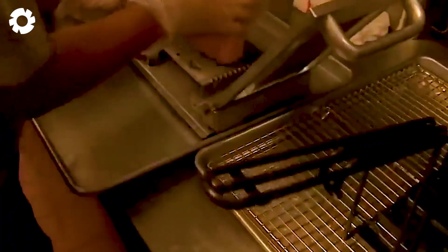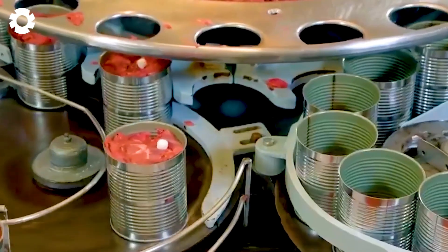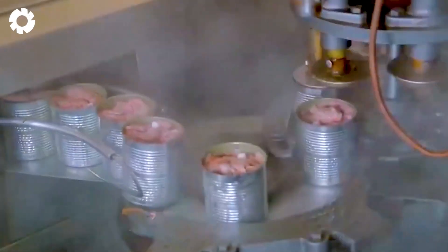Canned meat not only provides high-quality protein, but also offers convenience for consumers. More importantly, canned meat typically has a low acid content and requires pasteurization, unless special precautions are taken. Countries implement strict food safety regulations to ensure the quality of the product.